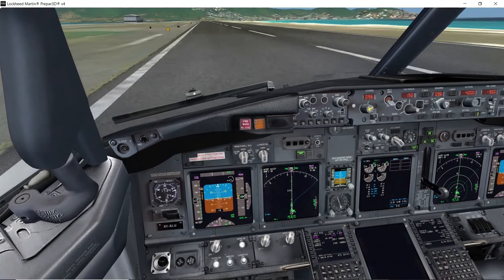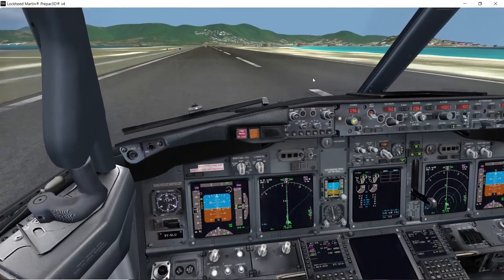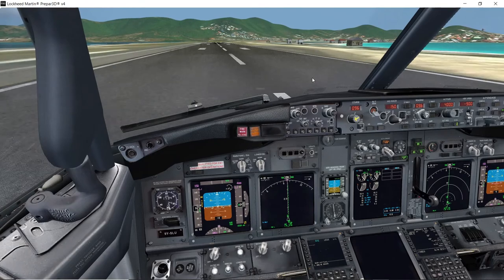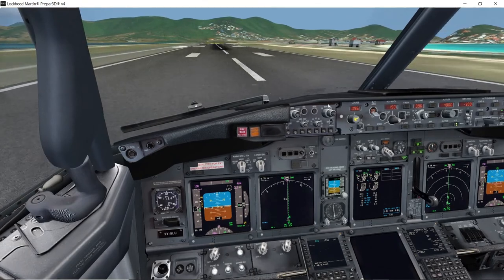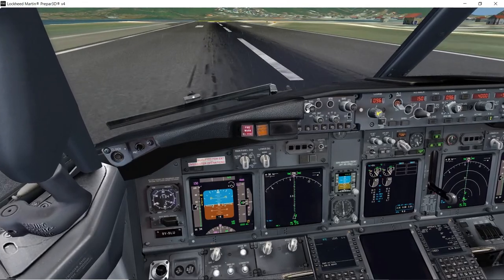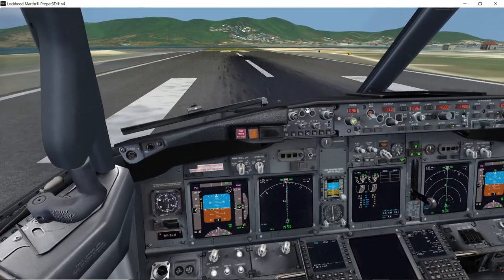500. 300. Sink rate. 50, 30, 10. So we are landed. Just going to idle reverse — let the autobrake do its job. Got to get right to the end of the runway. Happy landing — a little bit of brakes coming down. We are going to turn around here — this is the end of runway 28.